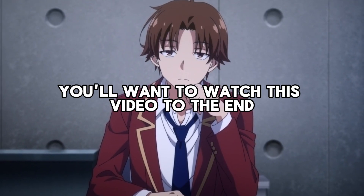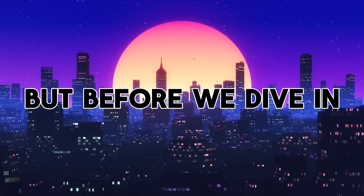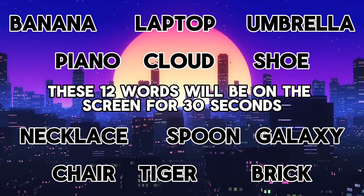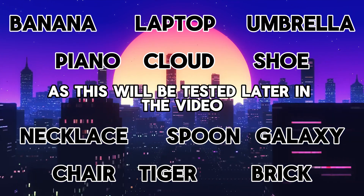You'll want to watch this video to the end to make sure you don't miss out on this valuable knowledge. But before we dive in, let's put your memory to the test. Let's kick things off with a quick memory test — these 12 words will be on the screen for 30 seconds. Try and remember as many as you can without writing them down, as this will be tested later in the video.